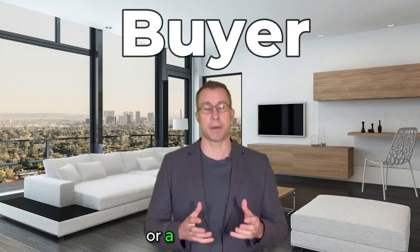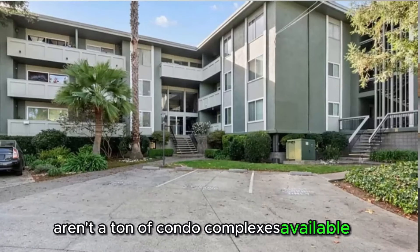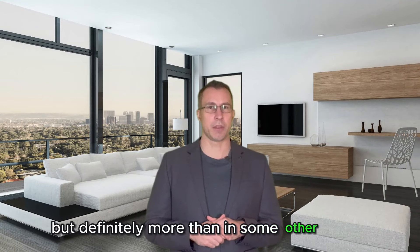So whether you're an investor, just curious, or a buyer looking, you're in the right place. The first thing to remember is that there aren't a ton of condo complexes available in Redwood City, but definitely more than in some other urban areas.